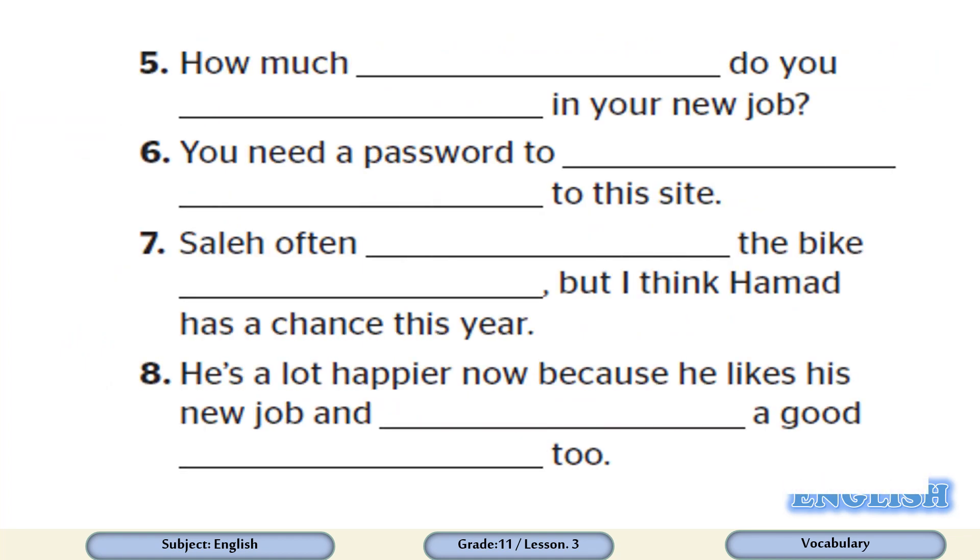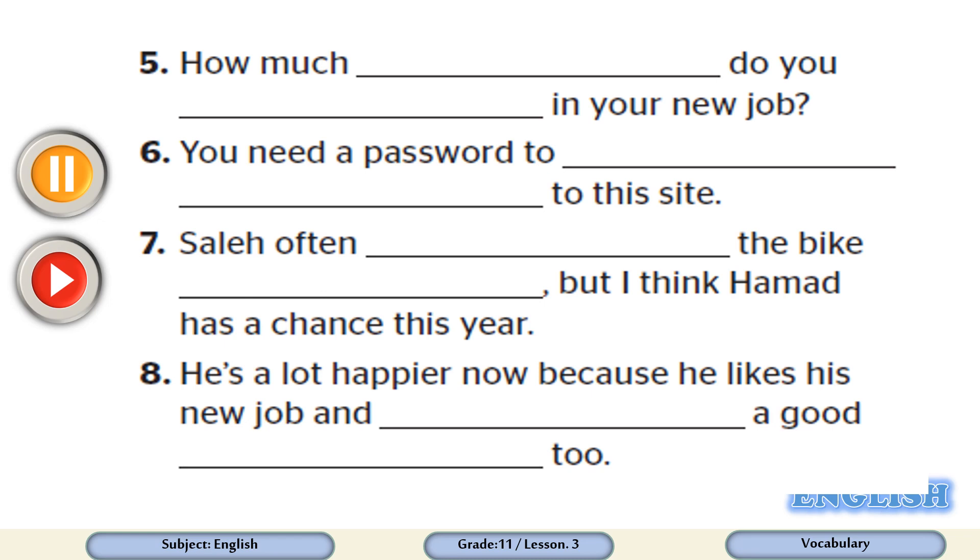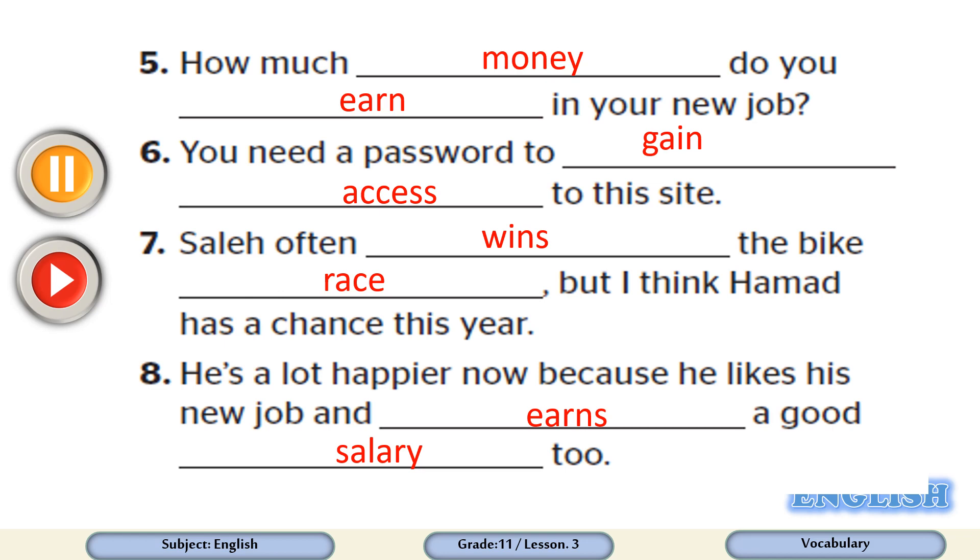Now let's answer the rest of the questions. Dear students, please go through questions 5 to 8, pause the video, get your answers ready, then play the video again to check the answers. Number five: how much money do you earn in your new job? Number six: you need a password to gain access to this site. Number seven: Saleh often wins the bike race, but I think Hamad has a chance this year. Number eight: he's a lot happier now because he likes his new job and earns a good salary too.